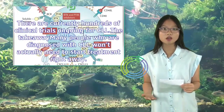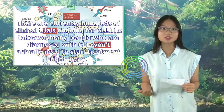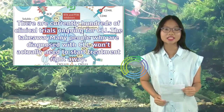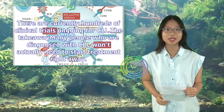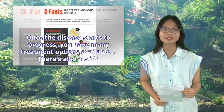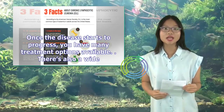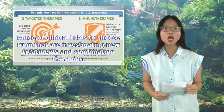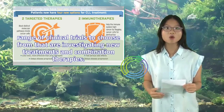There are currently hundreds of clinical trials ongoing for CLL. Many people who are diagnosed with CLL won't actually need to start treatment right away. Once the disease starts to progress, you have many treatment options available, along with a wide range of clinical trials to choose from that are investigating new treatments and combination therapies.